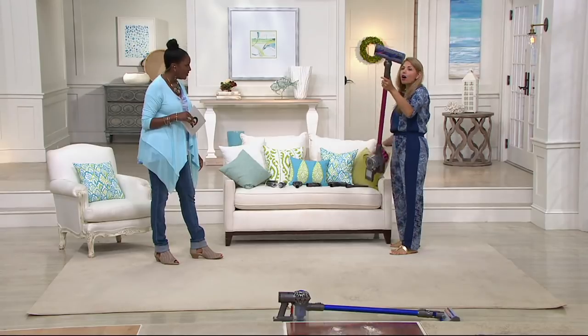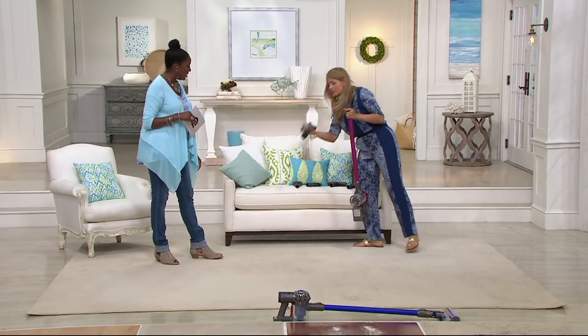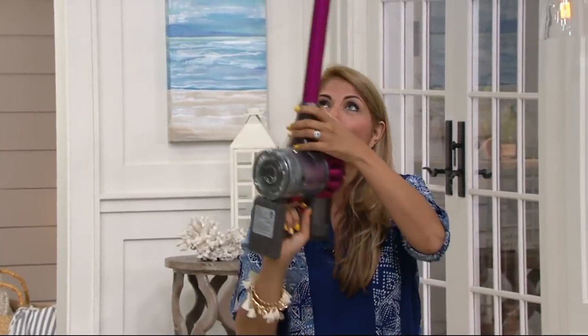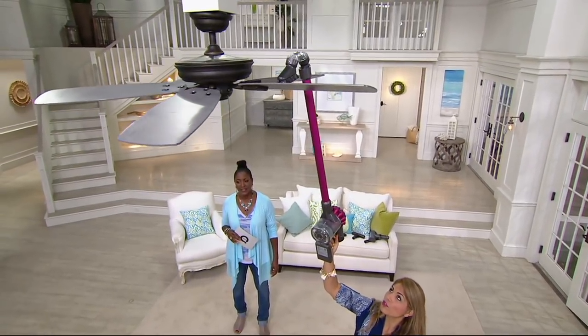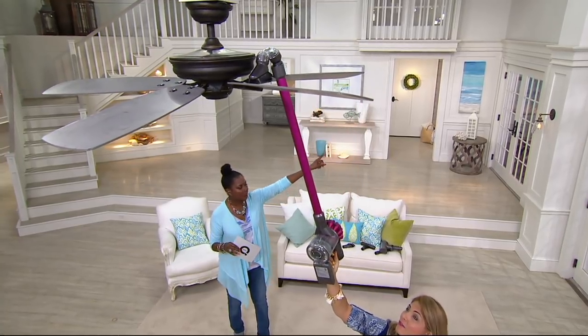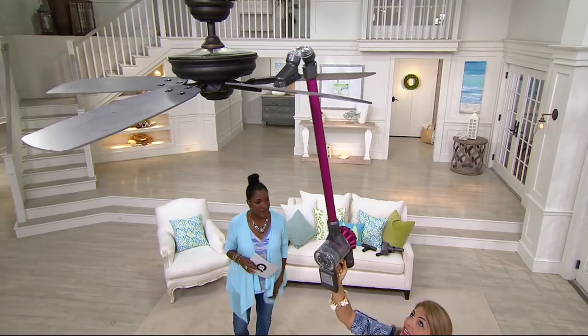You can also take off the cleaner head itself and pop on the multi-angle tool — one of the best tools. You can do ceiling fans, crown molding, transom window trims, the little ledges around the house, recessed lighting, the tops of your cabinets. Yes, all of those things.